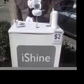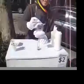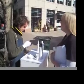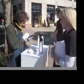Each iShine booth is specifically designed to cradle a variety of devices to give an amazing cleaning experience. We focus completely on user experience, and while we are servicing your device we also talk you through the steps that we're going through.